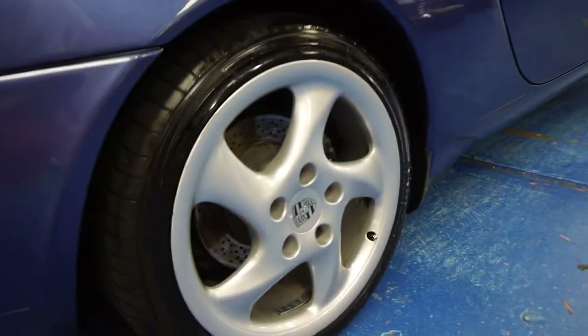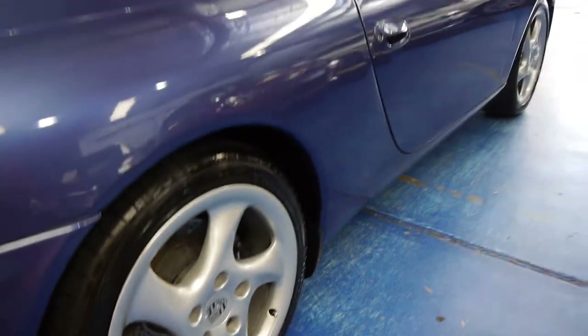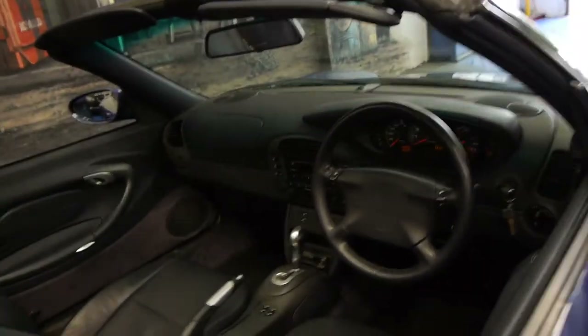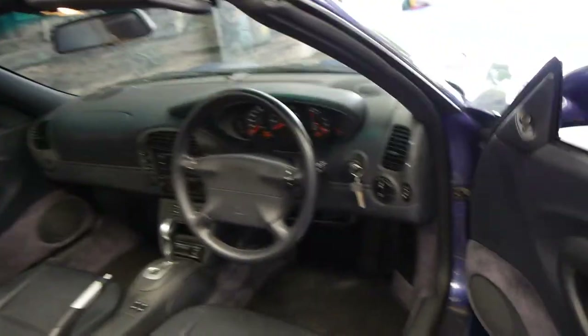Even looking at the alloy wheels, they're very, very good. It's got an incredible service history to it, which we will go through also.